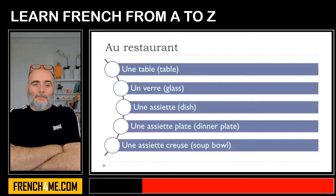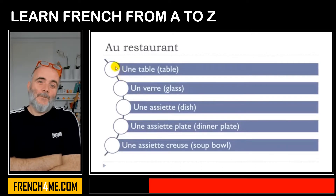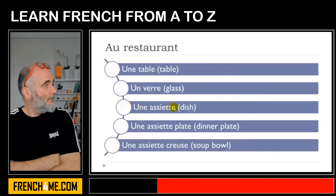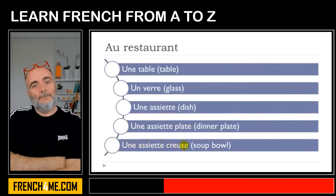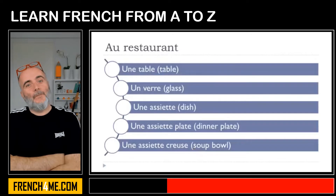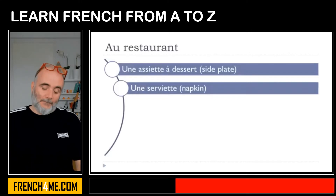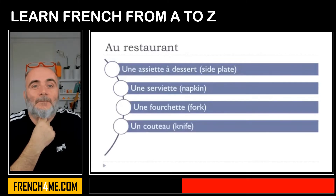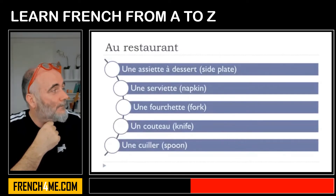Une assiette plate. Une assiette creuse. Let's see them one more time: une table, un verre, une assiette, une assiette plate, une assiette creuse, une assiette à dessert, une serviette, une fourchette, un couteau, une cuillère.